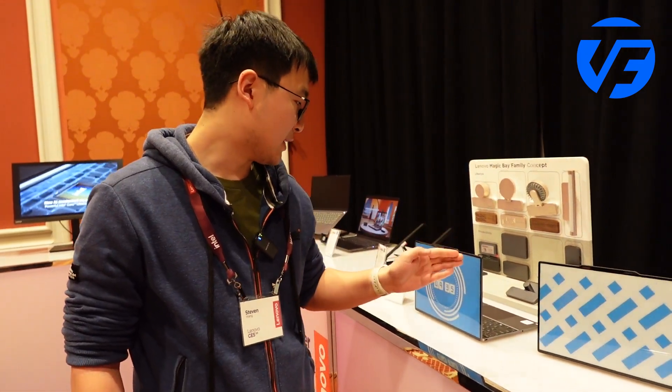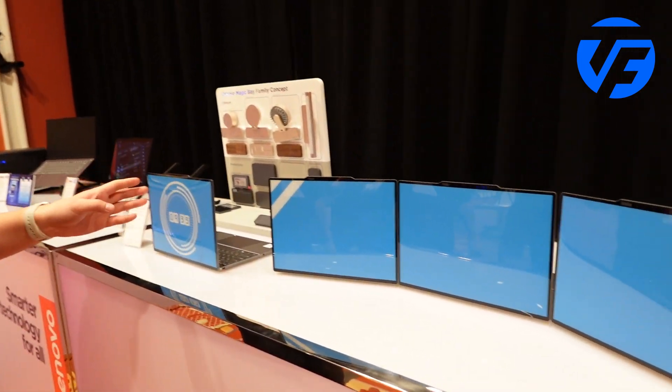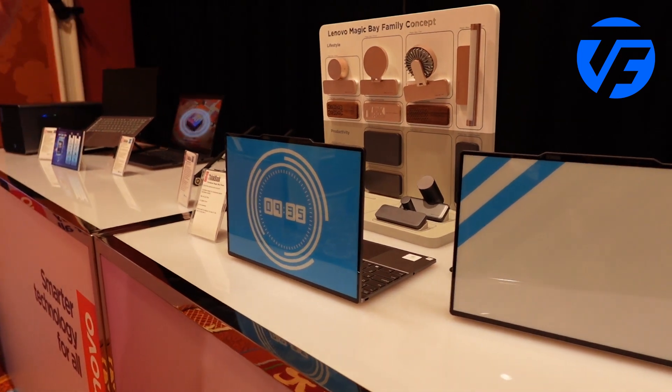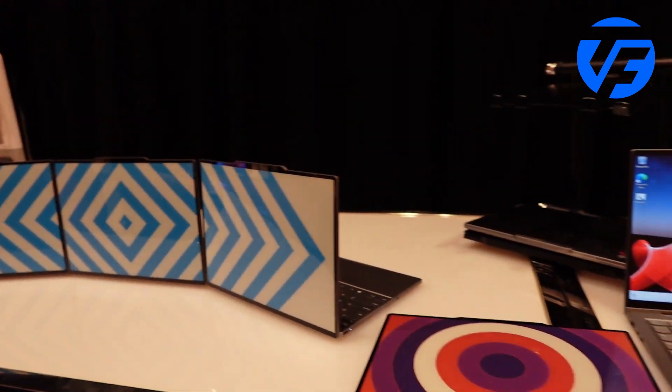As you can see, each of these laptops is equipped with an E-Ink prism display on the A cover, and here we have three concepts. One is the clock, the second one is the joint display, and the third one is the circle pattern.